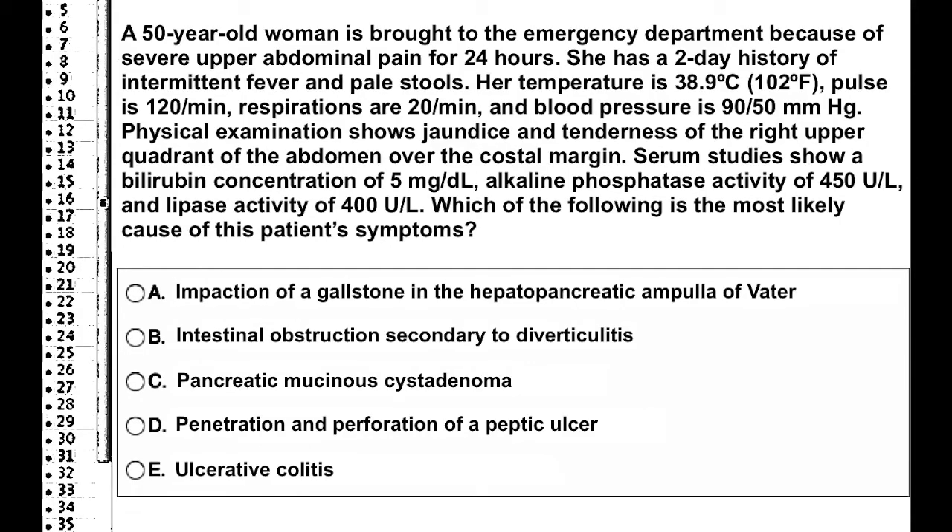A 50-year-old woman is brought to the emergency department because of severe upper abdominal pain for 24 hours. She has a two-day history of intermittent fever and pale stools. Her temperature is 38.9 degrees Celsius (102 Fahrenheit), pulse is 120, respirations are 20 per minute, and blood pressure is 90 over 50 mmHg. Physical examination shows jaundice and tenderness of the right upper quadrant of the abdomen over the costal margin. Serum studies show a bilirubin concentration of 5 mg per deciliter, alkaline phosphatase activity of 450 per liter, and lipase activity of 400 units per liter.